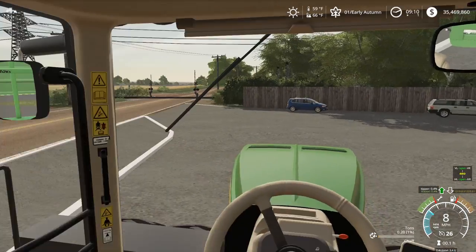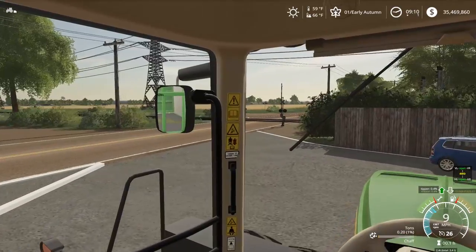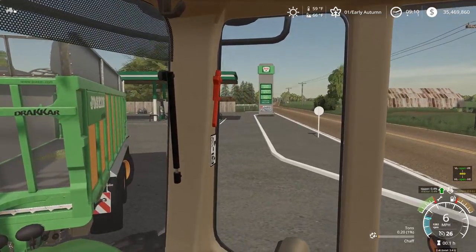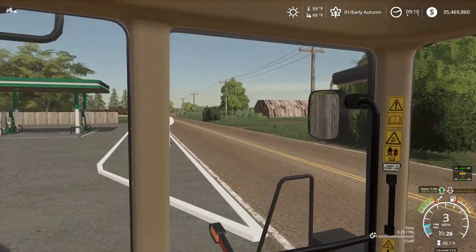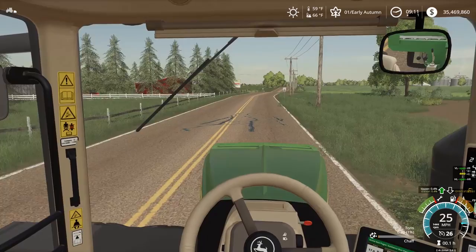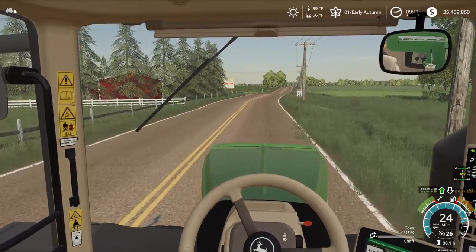I had to top this off with some DEF — just went inside and grabbed some. It's going to get me by for today, but we need a lot more because they only sell little jugs. Austin's farm is right here. I think we're going to chop here and then may move to another farm.